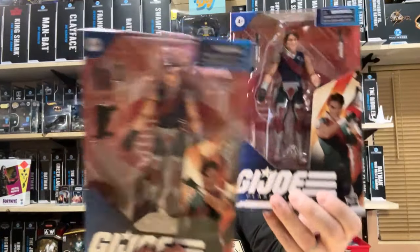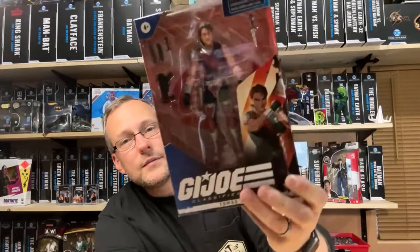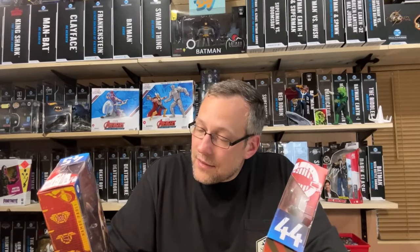At Ross, I found GI Joe Classifieds. I had bought one of the twins - Tomax and Xamot - a few months back at GameStop in Bristol, but I had no idea which one I had. So I got one of each and I got home and realized I now have two number 44s - two Tomax. I don't know what I'm going to do with that other Tomax. I might throw Tomax as a surprise entry into the thousand subscriber giveaway.